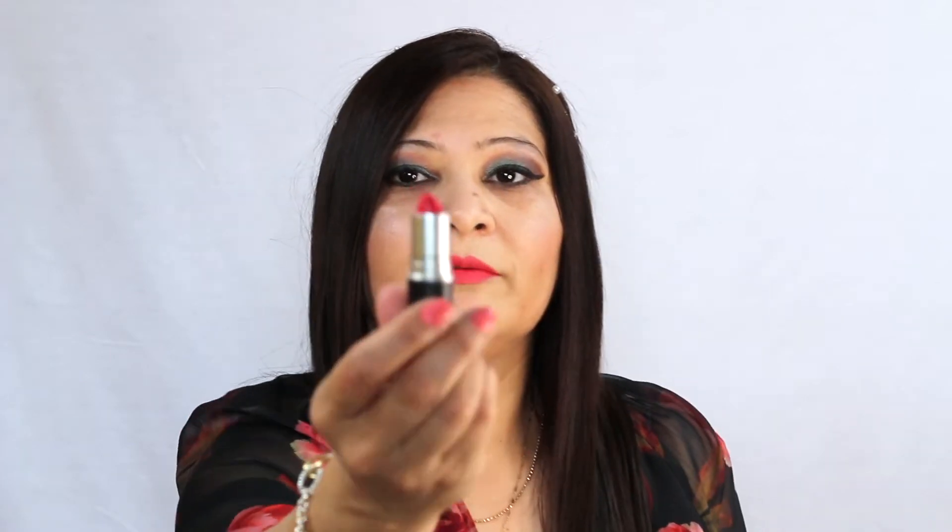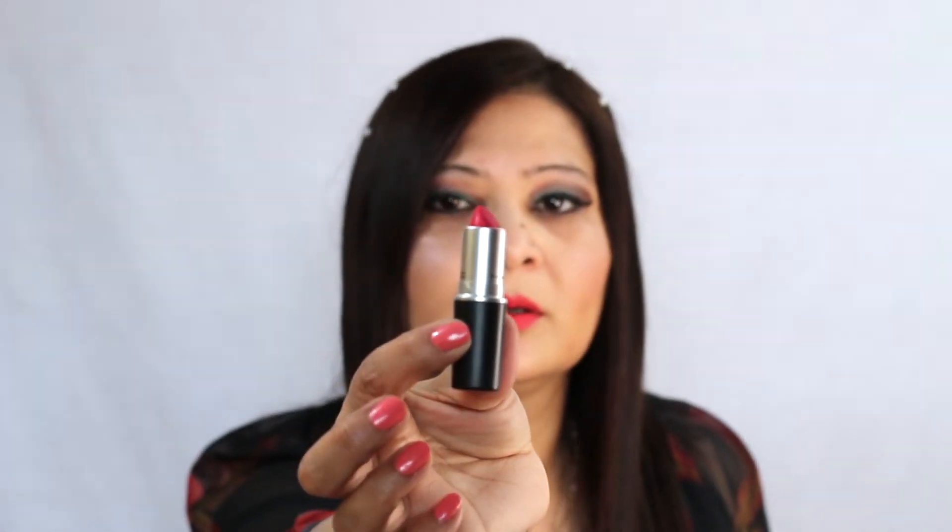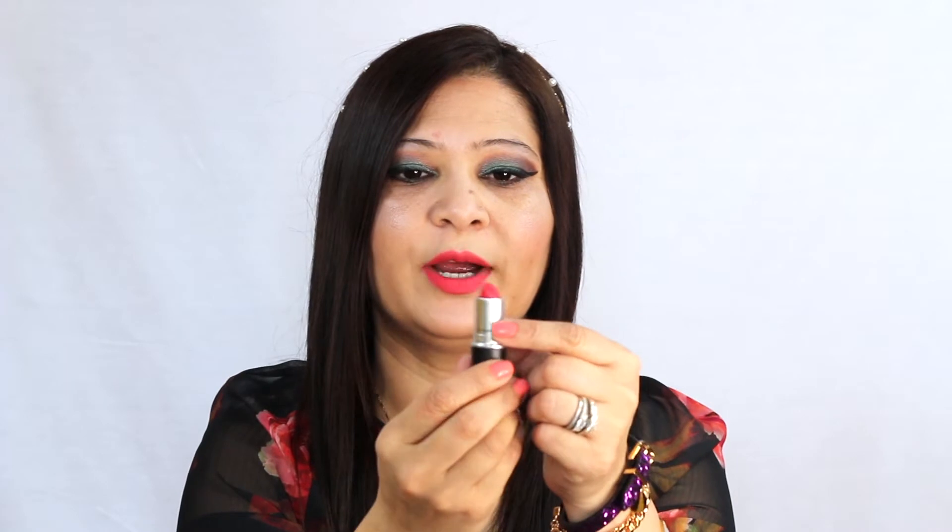Then I got a bunch of lipsticks. First is the MAC Retro Matte Lipstick in Relentlessly Red 706 — it's kind of a coral-red, maybe slightly pink-red, not a true red. I haven't even opened any of these products yet. Looking at it now, I wouldn't call it red — it's more like a really dark rosy pink, which is a perfect shade for summer.